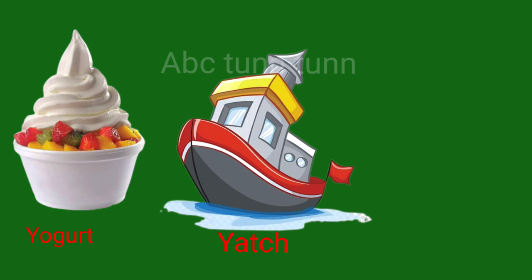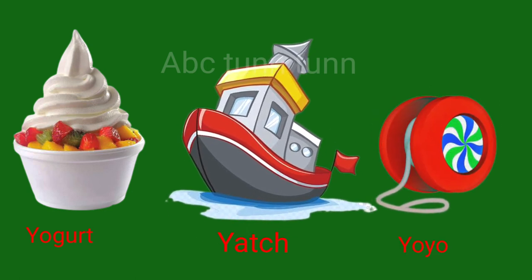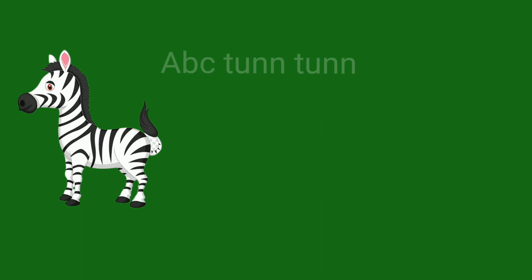Y is for yogurt. Y is for yacht. Y is for yo-yo. Ya.